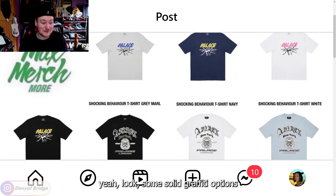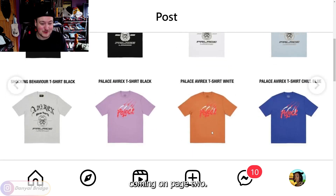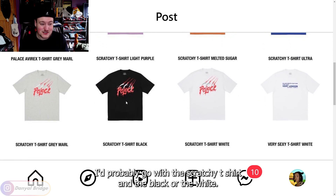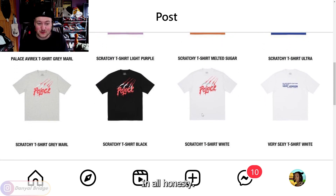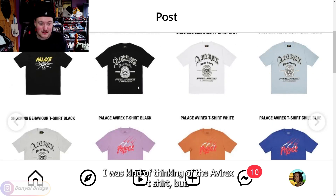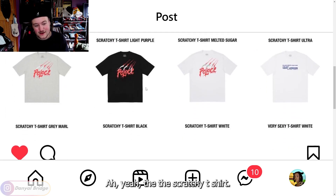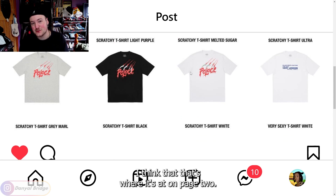Some solid graphic tee options coming on page two. I'd probably go with the Scratchy T-shirt in the black or the white. I was kind of thinking of the Averex T-shirt, but yeah, the Scratchy T-shirt — I think that's where it's at on page two.